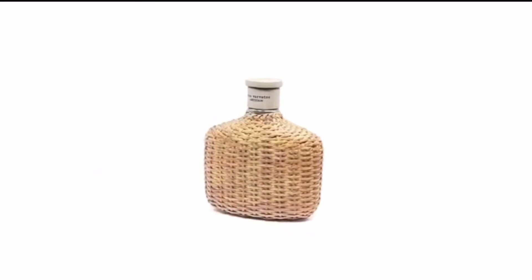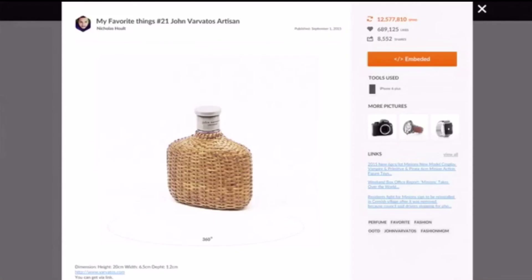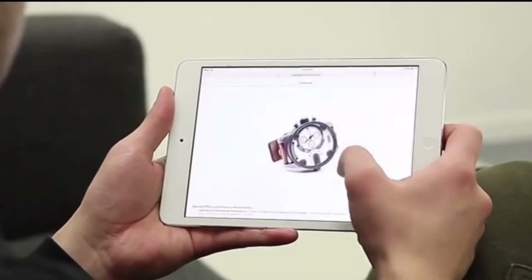The Foldio 360 has a new feature called Halo Edge to further enhance the quality of your 360 images. The Halo Edge light system is located on the rear of the Foldio 360. When activated, this light helps to eliminate any boundary line caused by the platform of the Foldio 360.